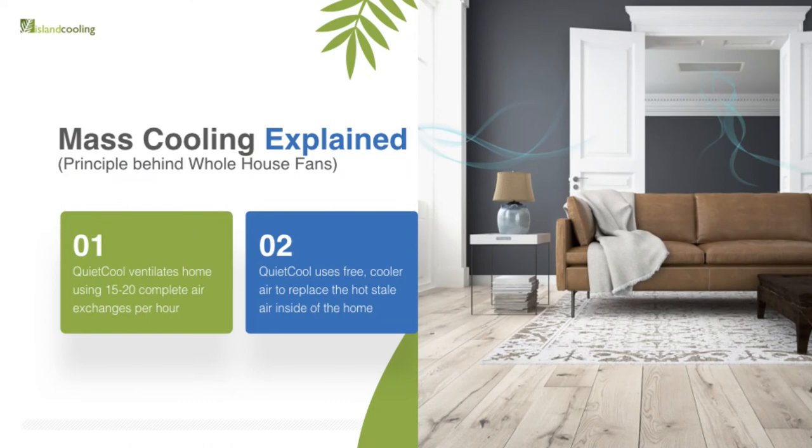By ventilating the home 15 to 20 times or more air exchanges per hour using free cooler air, we can draw that heat out of the mass of the home. It is important to have enough air exchanges to actually lower the air temperature. That's why a bathroom fan doesn't cool down a bathroom — it just ventilates it, because it's not moving enough volume of air to actually lower the air temperature. The function of a bathroom fan is to get the moisture and smells out. Whereas these systems are designed for cooling, so they move a much higher volume of air.